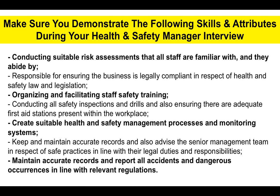Obviously there needs to be a fine balance — safety must always come first, but you have to apply your duties as a health and safety manager in line with the strategic vision of the organization. Make sure that you maintain accurate records and also report all accidents and dangerous occurrences in line with the relevant regulations applicable to the country in which you are working.